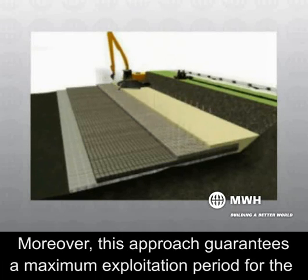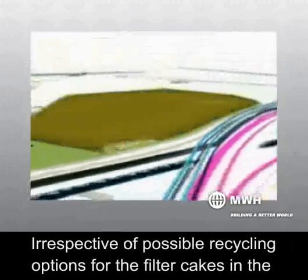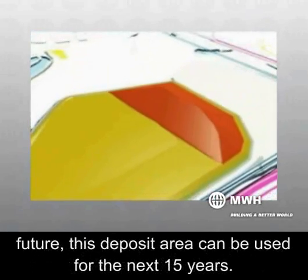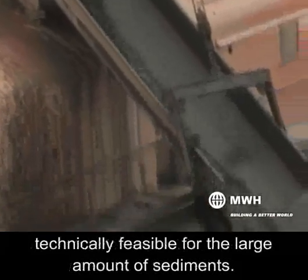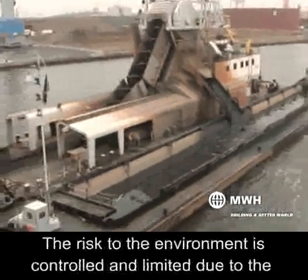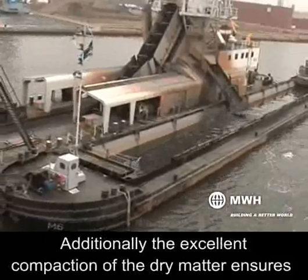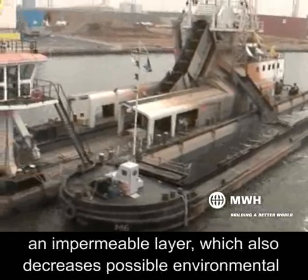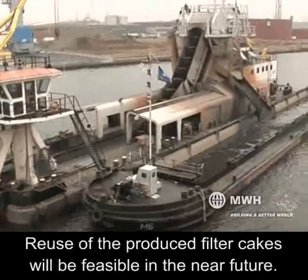This approach guarantees a maximum exploitation period for the project. Irrespective of possible recycling options for the filter cakes in the future, the deposit area can be used for the next 15 years. The mechanical separation and dewatering of the sediment is technically feasible for large amounts of sediments. The risk to the environment is controlled and limited due to the separation of dirty and clean flows. Additionally, the excellent compaction of the dry matter ensures an impermeable layer, further decreasing possible environmental risks. Reuse of the produced filter cakes will be feasible in the near future.